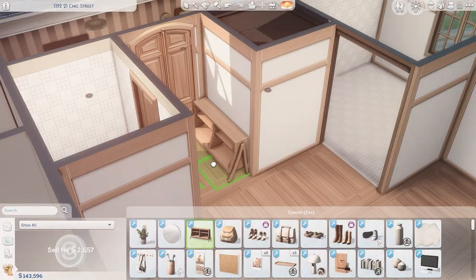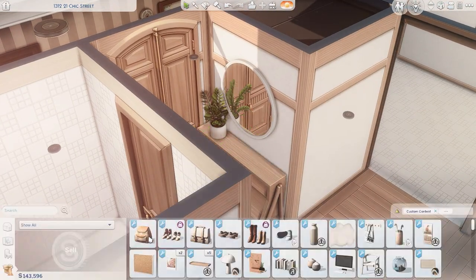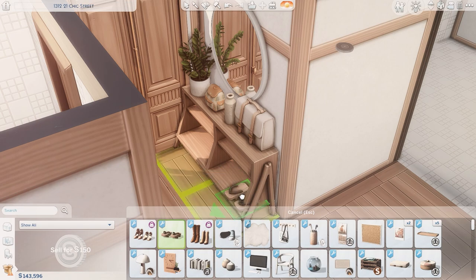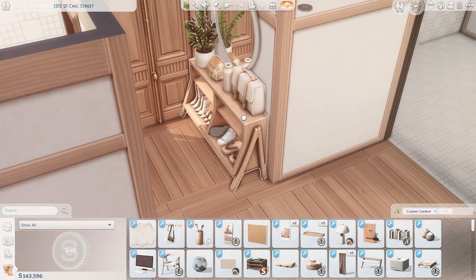Hey guys and welcome to my channel. Today we're going to be furnishing this apartment in San Myshuno. It's the 131221 Chic Street apartment, also known as Penny Pizazz's apartment, and this apartment was very much inspired by a book I recently read called Days of the Murasaki Bookshop, which was honestly one of the coziest books I've read in a long time and I really enjoyed it.